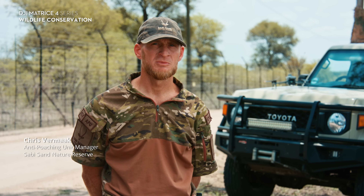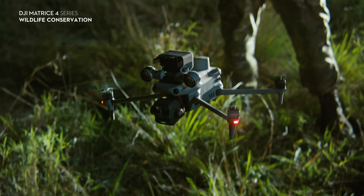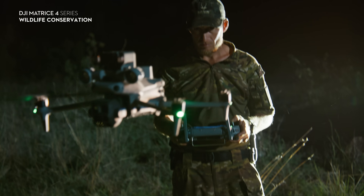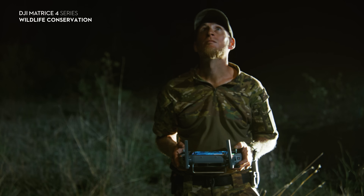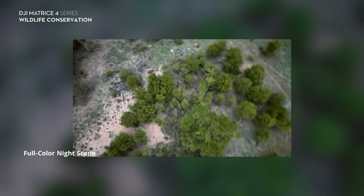The DJI drone has helped us immensely in terms of deploying something in the air quickly, getting to an area where we don't have to make a lot of noise and disturb the area where poachers can hear us, and gives us a visual of the poachers on the ground before we initiate the teams moving in closer.